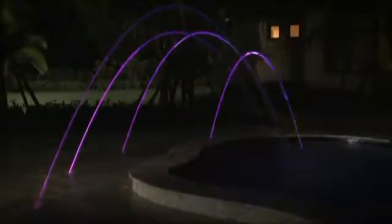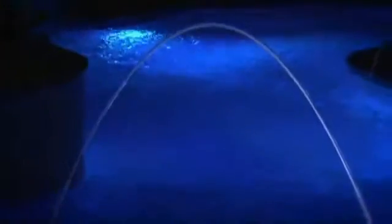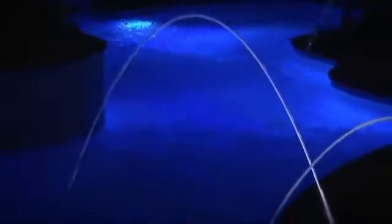At night, the translucent streams are brilliantly colored with highly focused, low voltage LED lighting. The result is a dramatic combination of water and light that adds wonder and beauty to any water feature.